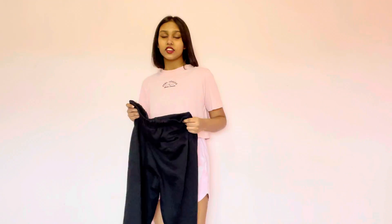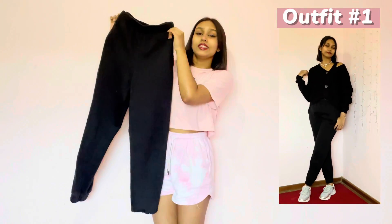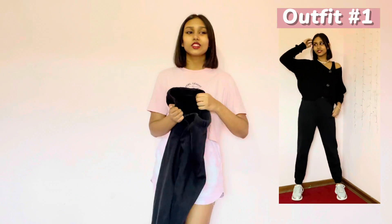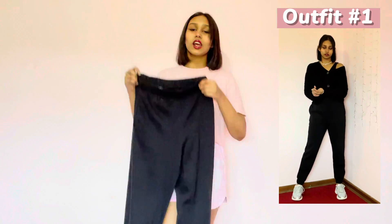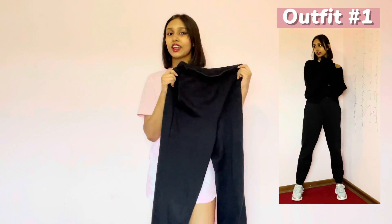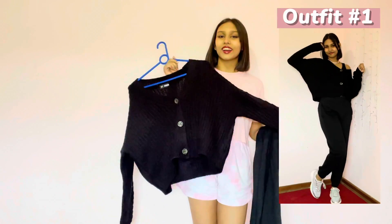The first outfit is kind of like a lazy day outfit. I have these sweatpants — everybody needs these because they're comfortable. The only problem is when it's summer and they're fleece inside, but anyway these are very cute, you need them, and I'm sure most of us have them. And something I always have is a cardigan.